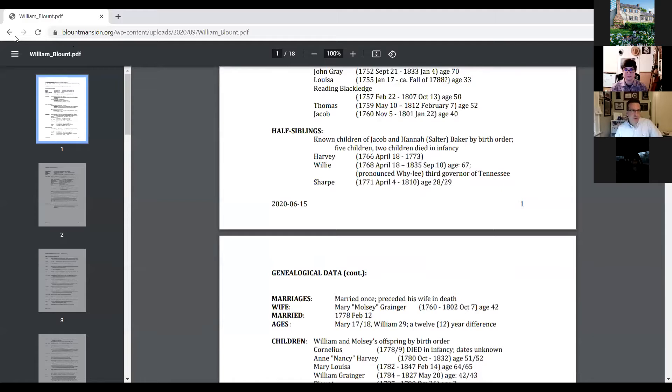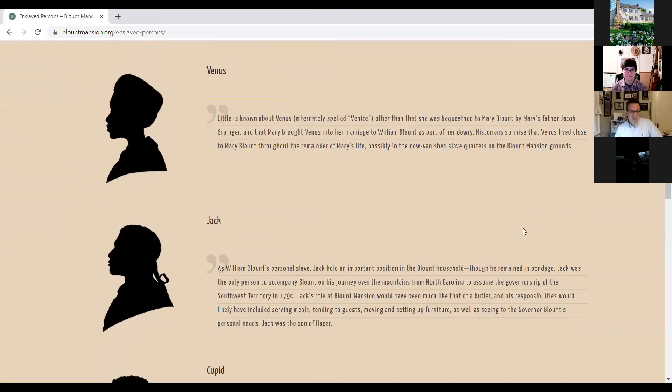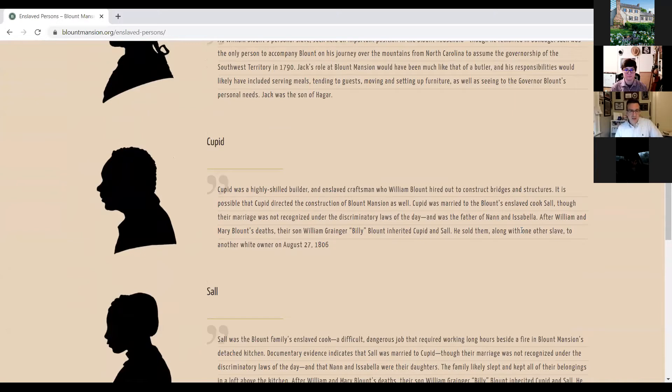We've also added a page on the enslaved people who were in bondage to the Blount family. As you scroll down, you learn about Hager, Venus, Jack, and Cupid — the people who actually built Blount Mansion, ran Blount Mansion, and made East Tennessee possible in its earliest days. That's one of the ways we're trying to bring voice to the voiceless and give you resources you can use in your class.